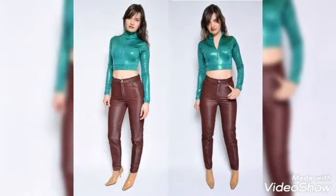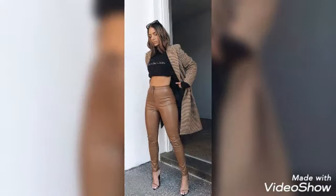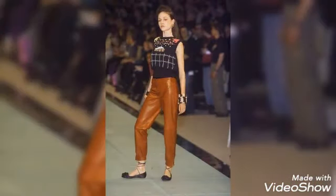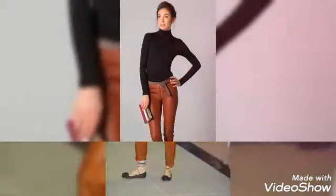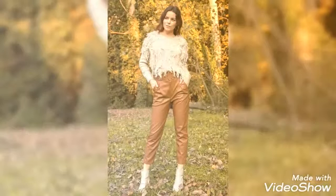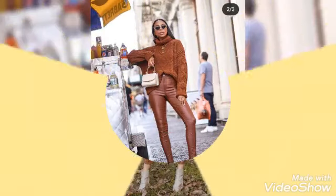Hello my dear viewers, how are you all? I hope you all are fine and well. Welcome back to my YouTube channel Street Fashion. Once again I collected for you guys the amazing and stunning leather pants outfit designs and ideas, which are so amazing and beautiful — a designer wear collection for girls and women. I really hope you guys will definitely love these designs and ideas of leather pants.